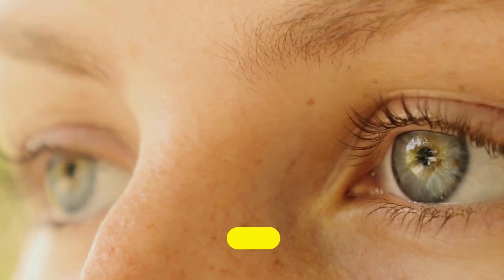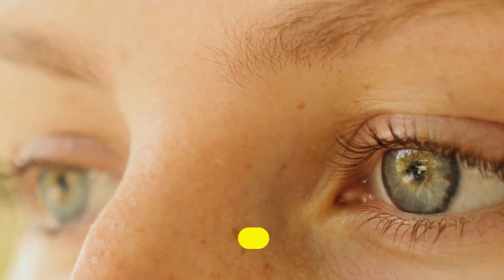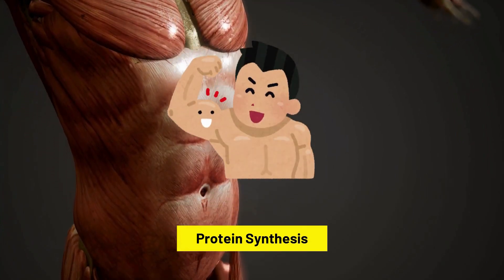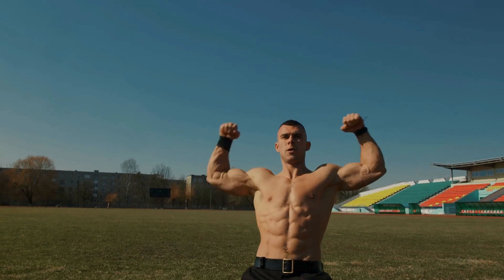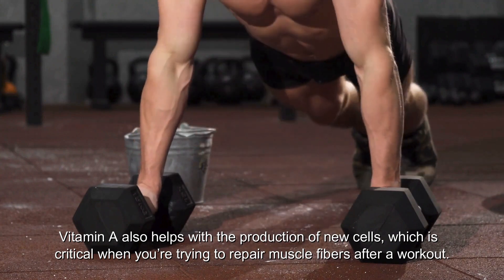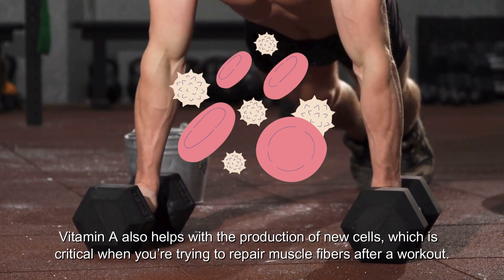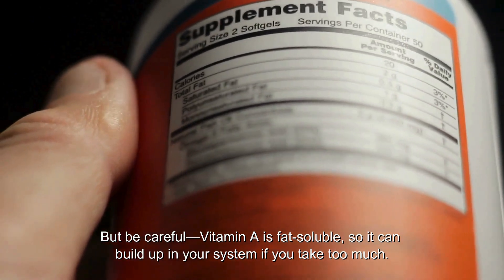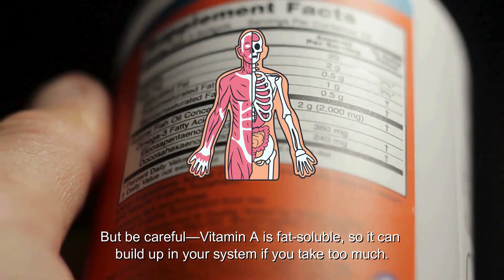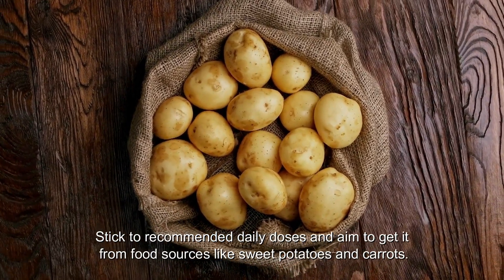Number 6: Vitamin A is more commonly known for eye health, but it also plays an important role in muscle growth. It supports protein synthesis — the process your body uses to build and repair muscle tissue — and helps with the production of new cells, which is critical when repairing muscle fibers after a workout. Be careful, though: vitamin A is fat-soluble, so it can build up in your system if you take too much. Stick to recommended daily doses and aim to get it from food sources like sweet potatoes and carrots.